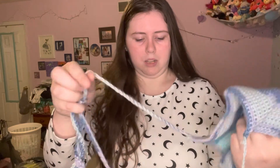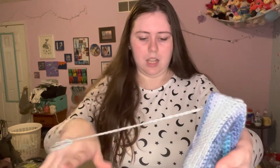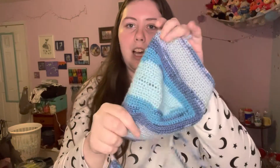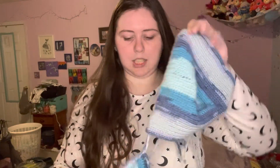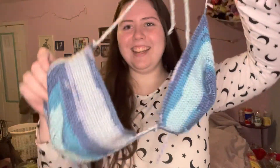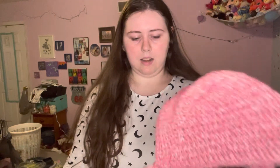This is my favorite color-wise but not structure-wise — it's a little flimsy and I didn't mean for it to be. The colors are really pretty and I love them, but like I said it's a little flimsy so I need to rework it. Let's go to my second favorite top.